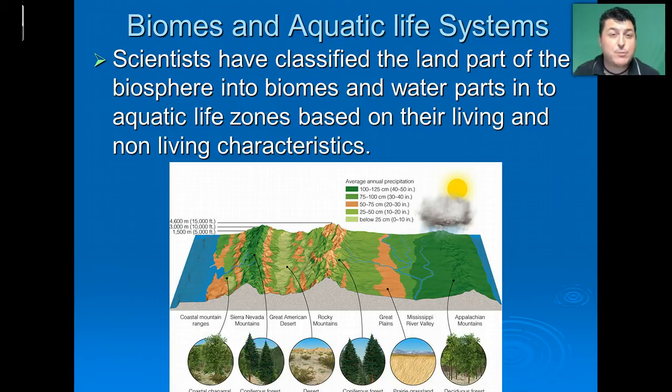Scientists have classified the places where living things can be found into two areas depending upon where they are. The land part of the biosphere is called biomes, and the water parts of the biosphere are called aquatic life zones. They are classified into different biomes and life zones based upon their living and non-living characteristics. For example, a desert biome is classified because of the low precipitation-to-evaporation ratio and the vegetation found there, as opposed to a deciduous forest, which has moderate seasonal rains and is dominated by forests able to lose their leaves depending upon the seasons.